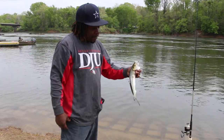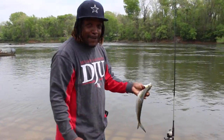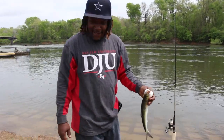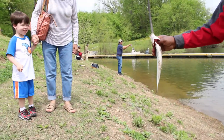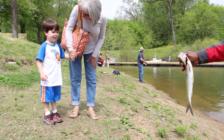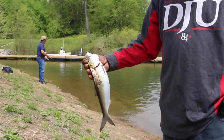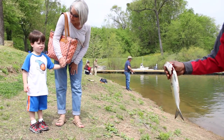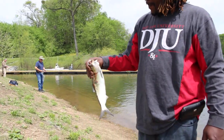What did you catch? A shad. Small. I'll take it off. You're going to take it off? Hey little boy, you want to look at it? Did you see your fish? He just went fishing for the first time yesterday. The first time? Yeah. He didn't catch anything before. How awesome is that? You're going to eat them for supper? Would you eat them for supper? No.